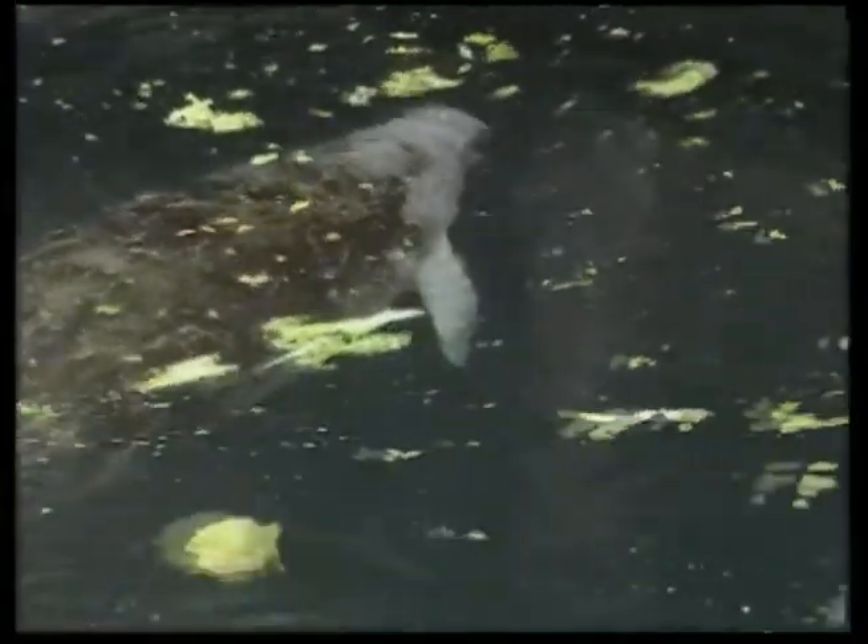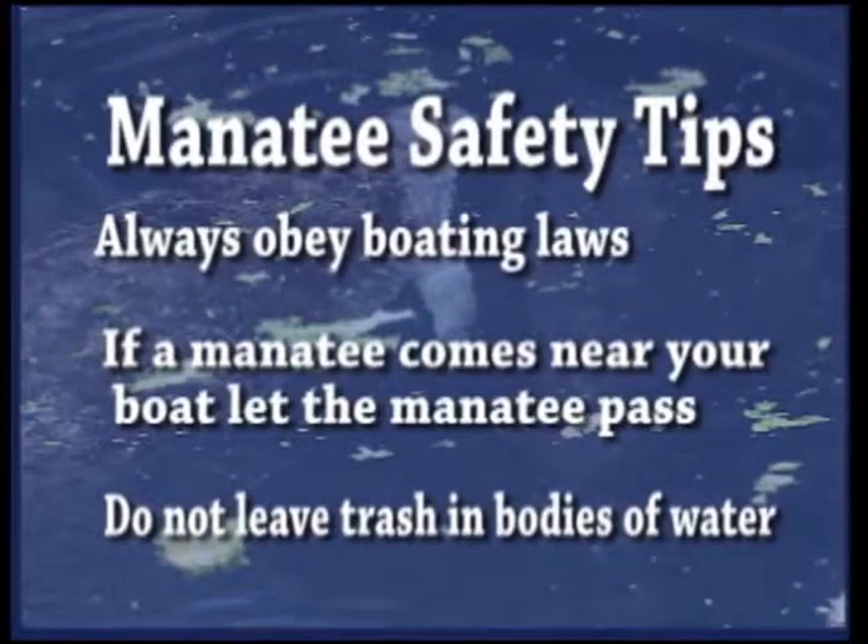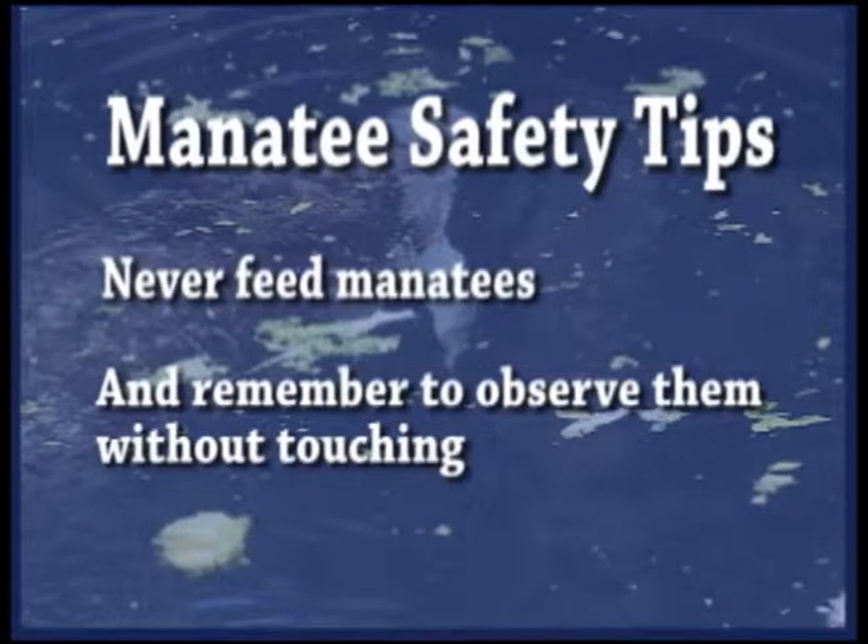A major reason why manatees are so endangered is due to the fact that many people make bad decisions when they are out in the manatee's environment. Here are some things you should do: always obey boating laws; if a manatee approaches you while you're in a boat, stop the motor and wait for the manatee to pass by; do not leave fishing lines or other trash in bodies of water; never feed manatees; and remember to observe them without touching.